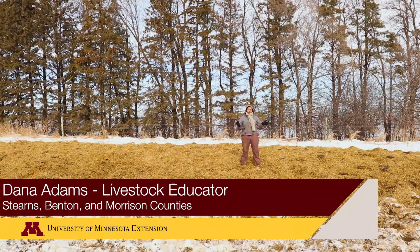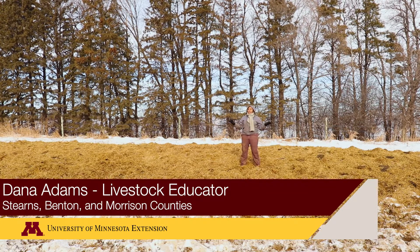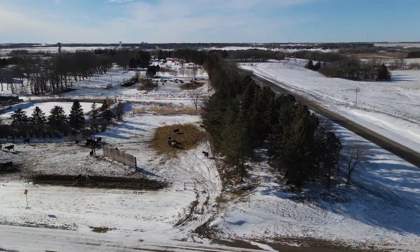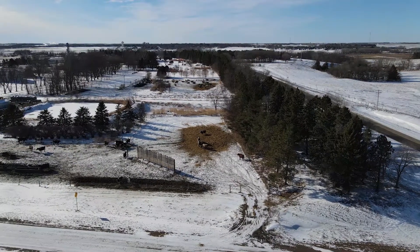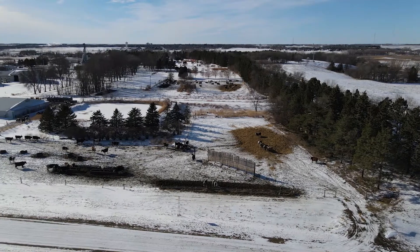When we outwinter animals we want to make sure that they're in a comfortable, habitable space. One of the ways we can do that is by providing an area such as a windbreak, which buffers the wind and storm pressure on our animals, making it more comfortable for them to sit down, ruminate, and relax.